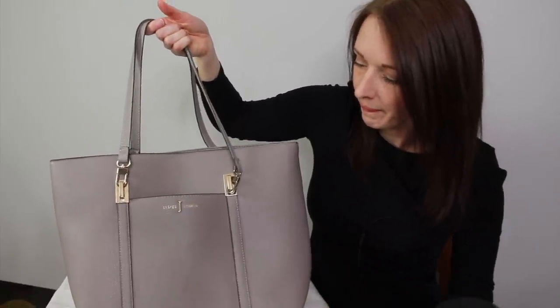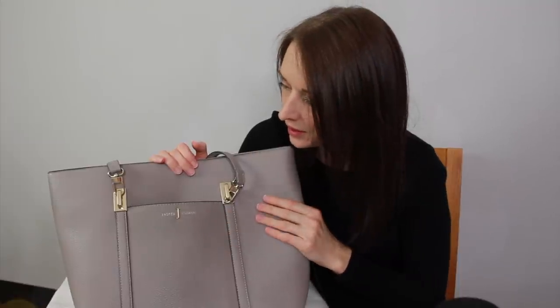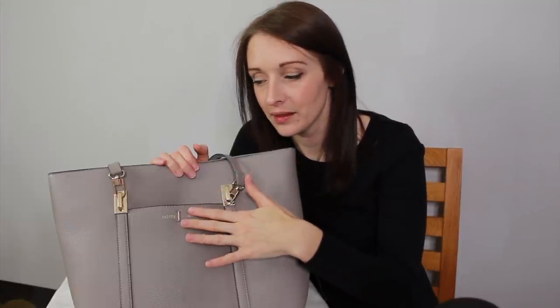So this is my bag. It's very noisy. It is by Jasper Conrad, which I believe is Debenhams, and it is a lovely big bag. I don't really use this bag day to day. If I go out shopping, this doesn't come with me. This is kind of my carry-all when I go out to do certain shifts, because I can fit so much stuff in here.